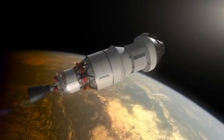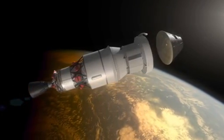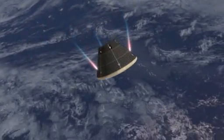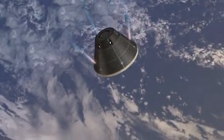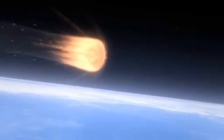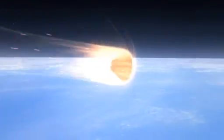And as we begin to enter, the capsule then separates from the service module section. The service module section stays attached to the upper stage. And here you see control jets that are firing to control the attitude for entry. And as we enter, we experience the maximum heating lower in the atmosphere.